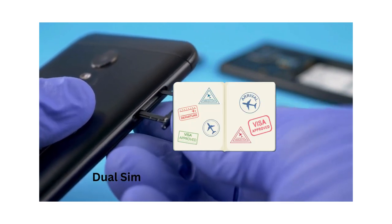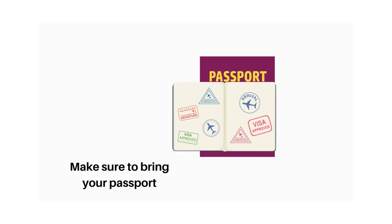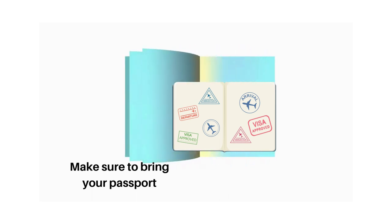Tip number 2, bring your passport. You can get a Kenyan SIM at JKIA or at any Airtel, SafariCom or Telcom retail outlet in Kenya, but you must present your passport.